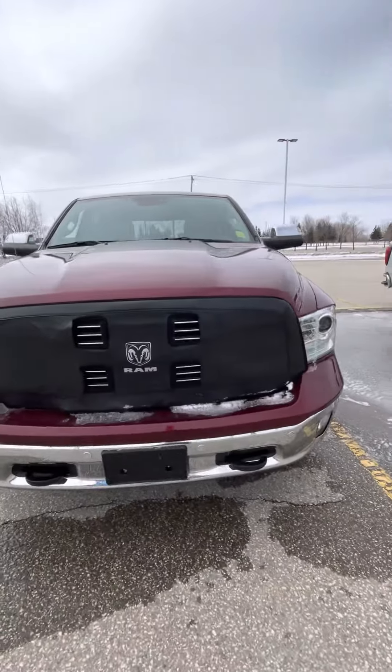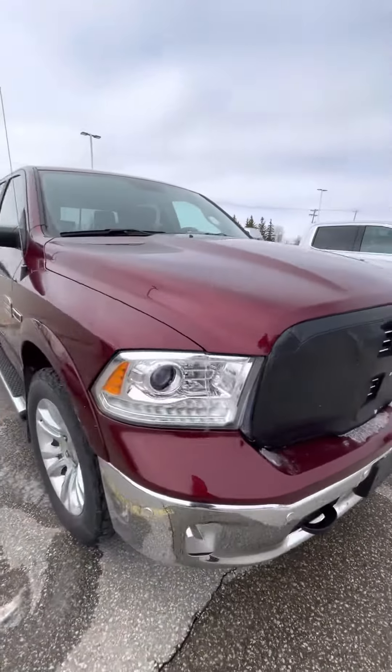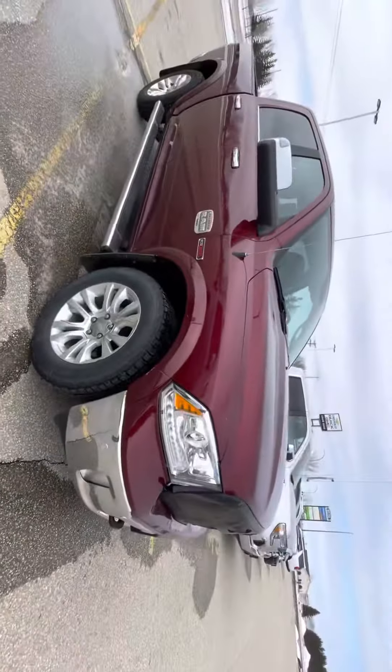Hi Ernie, Shania here from Craigdon Motor City. Just wanted to give you a quick walk around of the 2018 EcoDiesel.